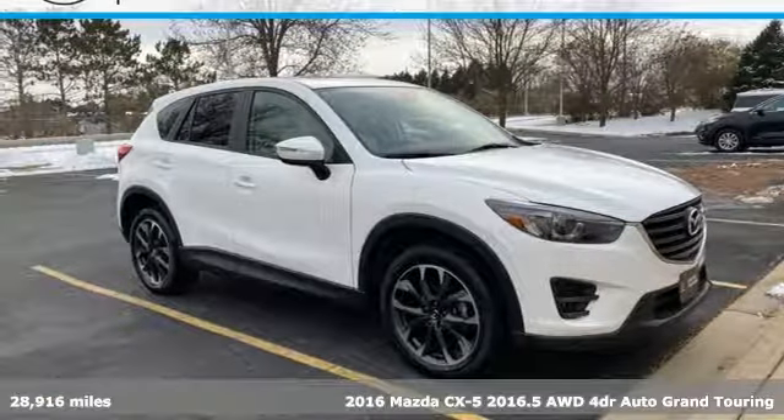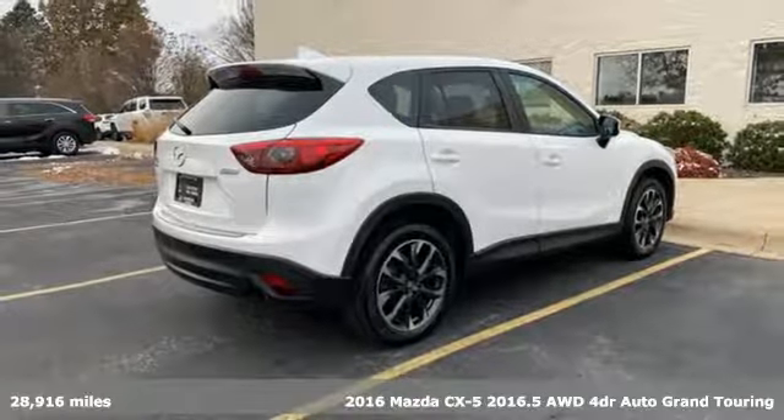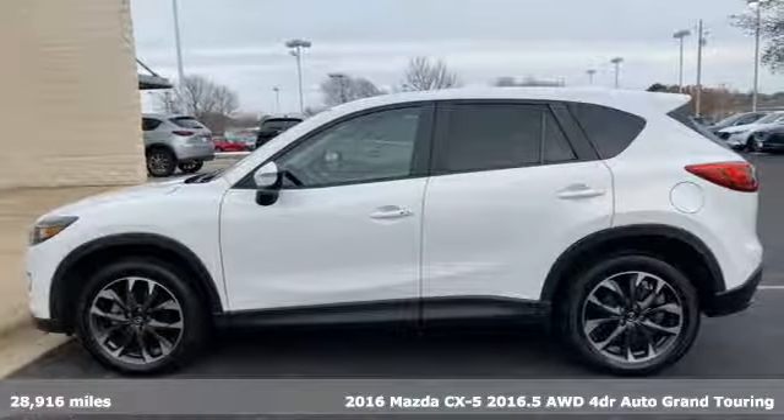It's a 2016 Mazda CX-5. It's your ticket to a place of inspired design, superb performance and one exhilarating drive.